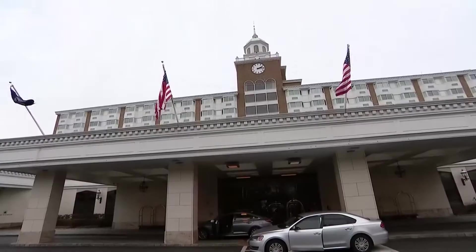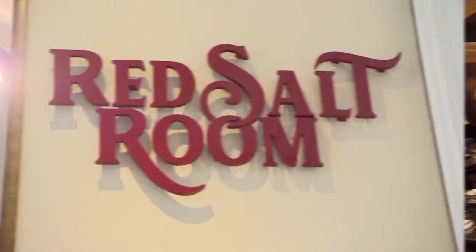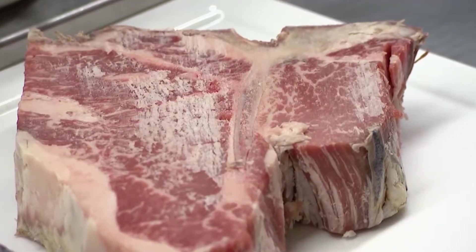You have really put your stamp on this menu here. Tell me about the Garden City Hotel. We came on board about a year ago. The Red Salt Room is a steakhouse — we have a patent on dry aging meat.